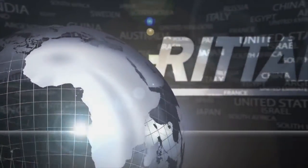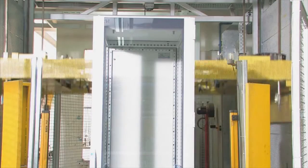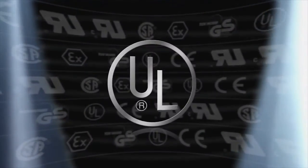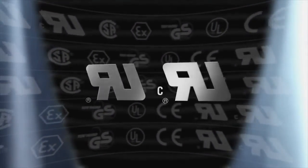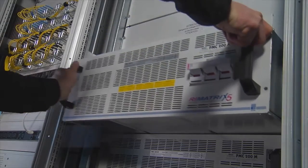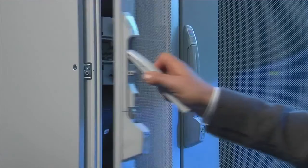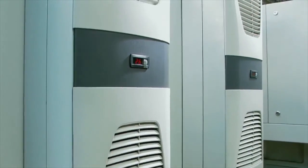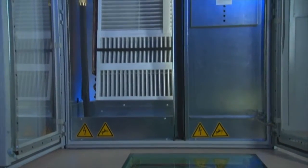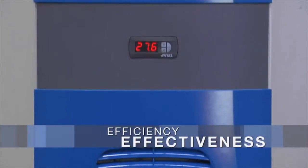No matter where you are, Rittal is never far away. Our worldwide manufacturing operations and convenient logistics mean we're there for you whenever you need us. International approvals and certifications ensure our products can be put to use in any country. With the Rittal Global Maintenance Service, you can enjoy optimum functional reliability at all times. Whether in the industrial sector or IT, Rittal System Climate Control is always the best solution when it comes to meeting your requirements in terms of efficiency and effectiveness.